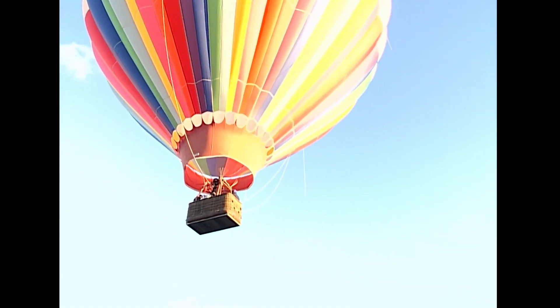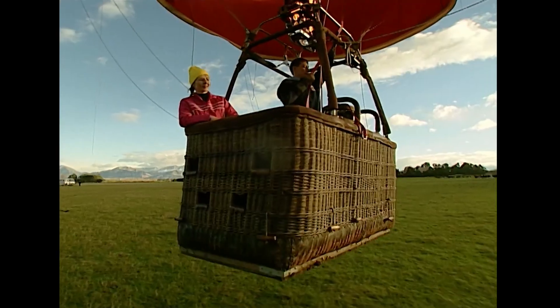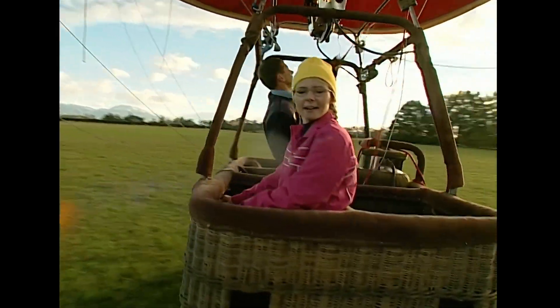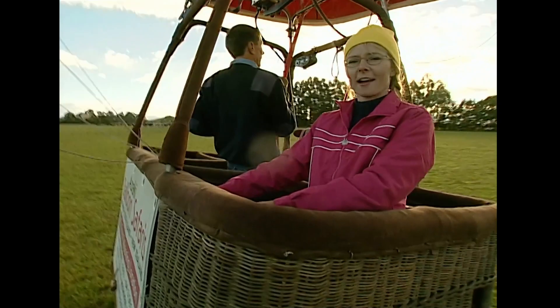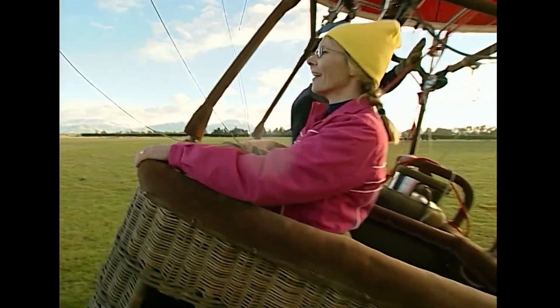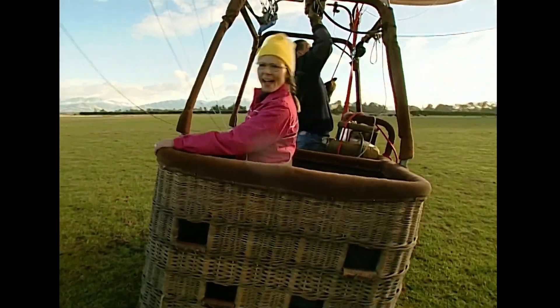Well, here comes the ground. Wheels down. Well, no — the basket doesn't actually have wheels. It just lands smoothly on the ground. Well, sometimes smoothly. Let's find out. Just like that. And that. And that.